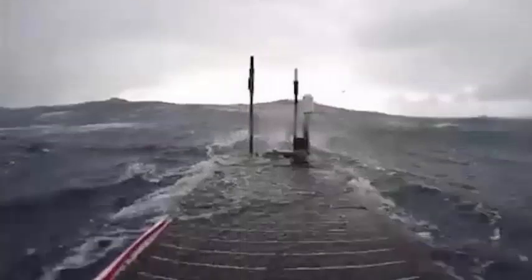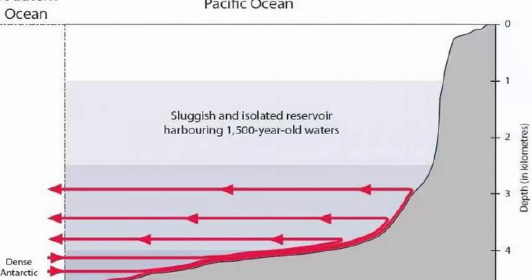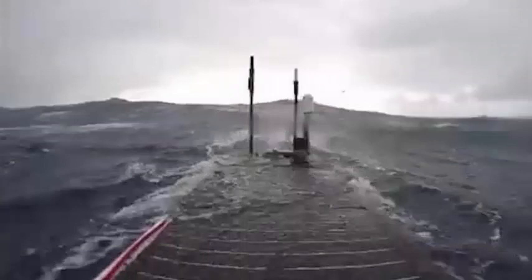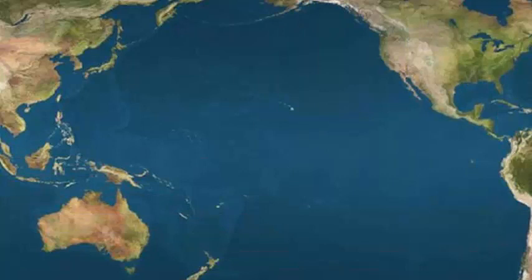It is called the Shadow Zone, located about 2 km below the surface in an oceanic abyss where trapped water dates back to the 4th century. This ancient water, between 1,000 and 2,000 years old, dates from when the ancient Germanic tribe of the Goths instigated the end of the Western Roman Empire and the rise of medieval Europe. Located in a patch of 6,000 km by 2,000 km of the North Pacific Ocean, between 1 km and 2.5 km below the surface, the reason for the existence of the Shadow Zone remained a mystery until now.